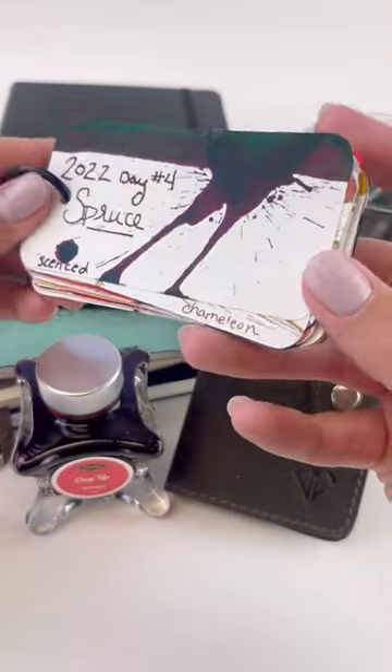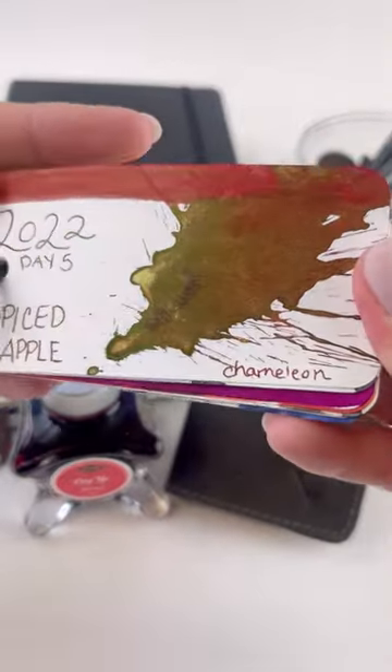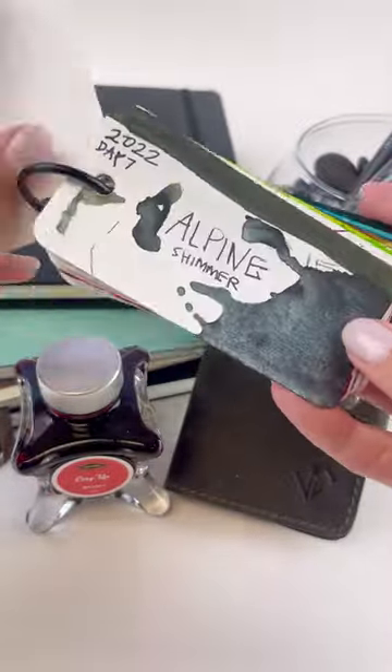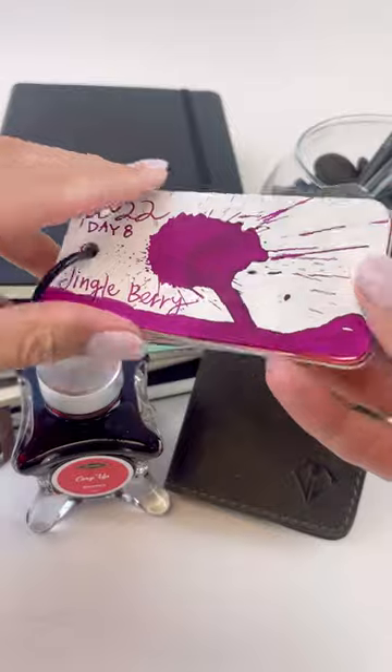I'm not quite sure where Day 3 went, but Day 4 is Spruce. This one is a green scented ink with a really pretty purple sheen. Day 5 was Spiced Apple, which is the first chameleon ink I've personally ever seen. Day 6 was Ghost, a standard purple ink. And Day 7 is Alpine — a green ink with a bluish silverish shimmer.